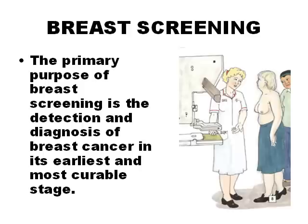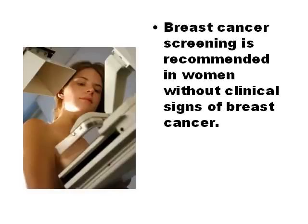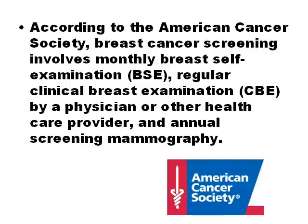Breast cancer screening is the medical screening of asymptomatic, apparently healthy women for breast cancer in an attempt to achieve an earlier diagnosis. Screening in medicine is a strategy used in a population to identify an unrecognized disease in individuals without signs or symptoms. According to the American Cancer Society, breast cancer screening involves monthly breast self-examination (BSE), regular clinical breast examination (CBE) by a physician or other healthcare provider, and annual screening mammography.